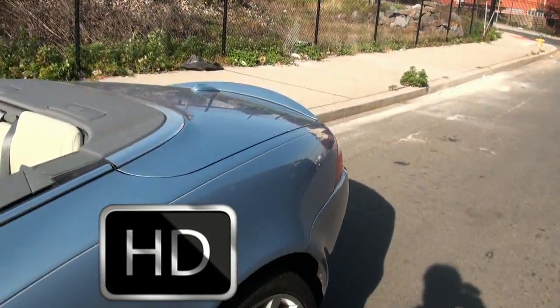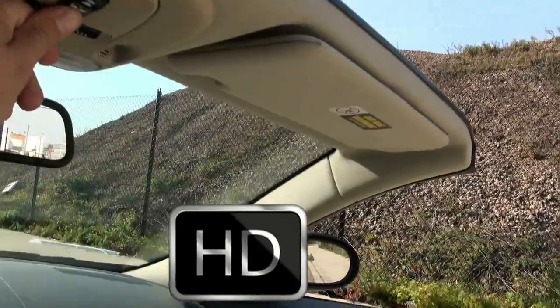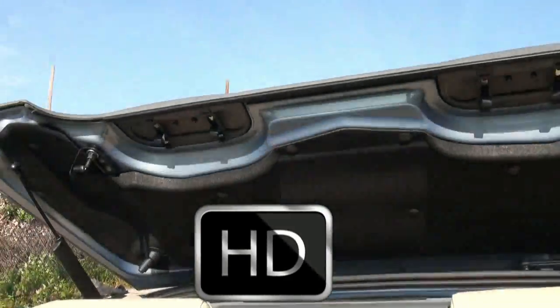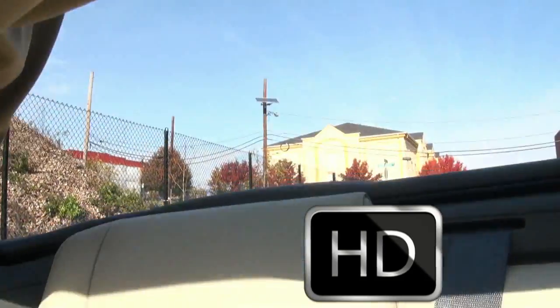You can also take a look at how the top looks up. It has the headliner so you don't see any of the devices underneath. Now the back is closing.